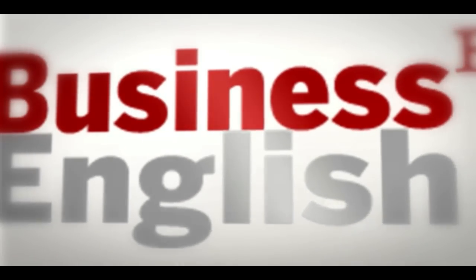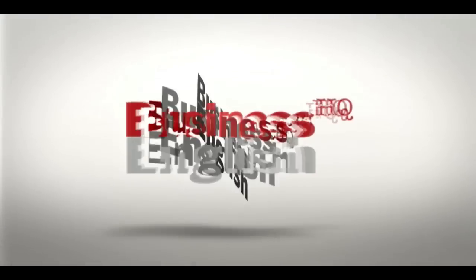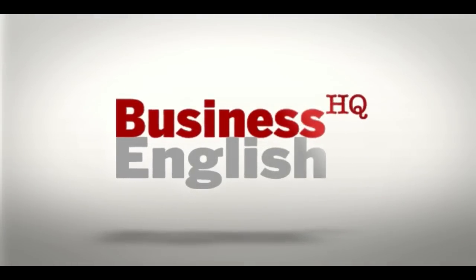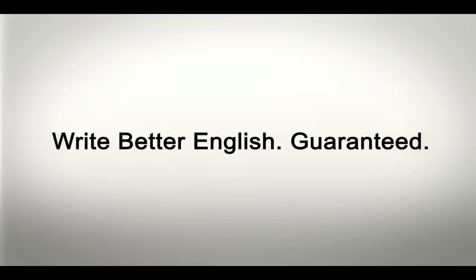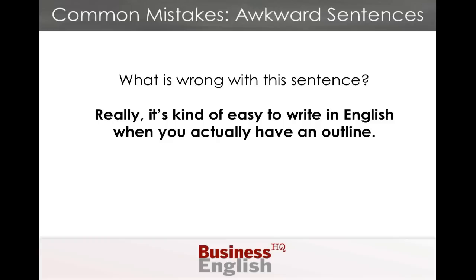My name is Craig Gonzalez, and I'm going to talk about some common mistakes in writing awkward sentences. Today, I want to talk about awkward sentences in English writing.